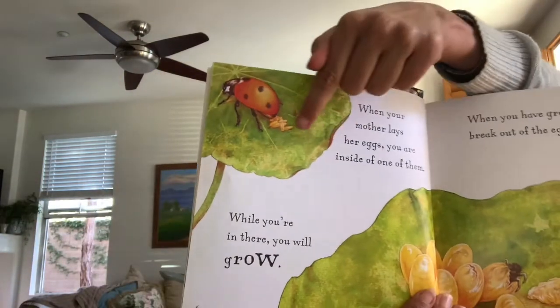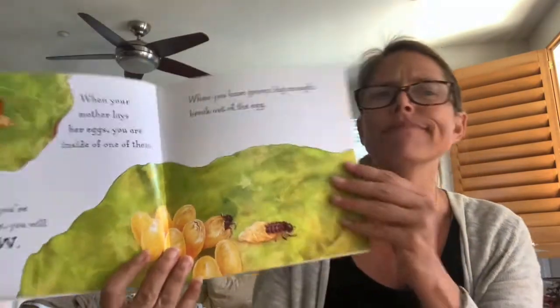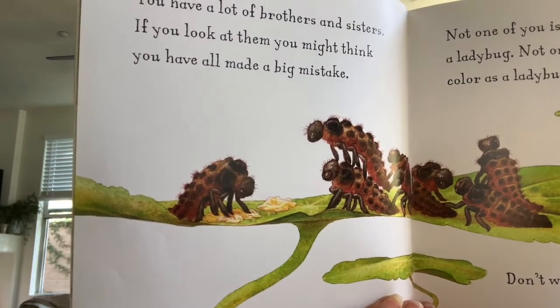So here are the eggs right there. And oops, there you are — it doesn't look like a ladybug, does it? You have lots of brothers and sisters. If you look at them, you might think you have all made a big mistake. None of you is the same shape as a ladybug or a lady beetle, and not one of you is the same color as your mother. Don't worry about it. Just eat. First, eat your own eggshell. Then eat aphids — eat lots of aphids. They are really easy to catch and they are very good for you.